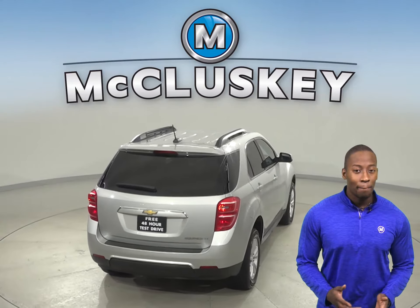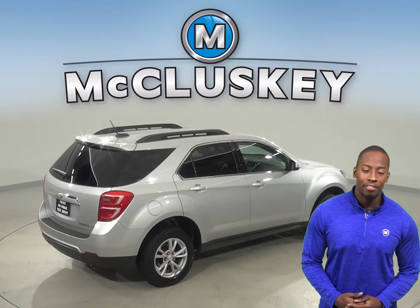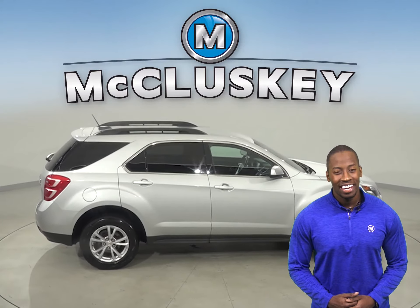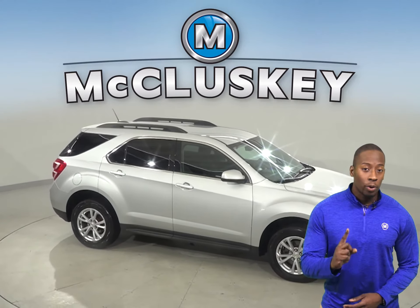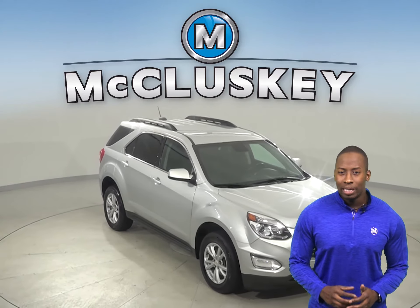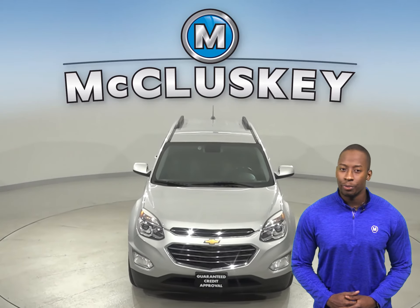Come on down and try it before you buy it with our free 48-hour test drive. It's passed our 172-point inspection and it's more than ready to hit the road. There is a clean one-owner Carfax report and this vehicle is ready for you to be its new owner. Come on down and give it a try — once you buy it, you will not regret it.